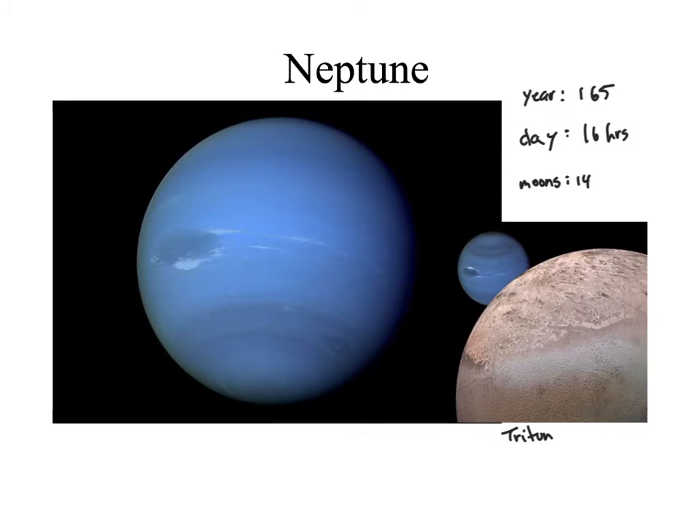Let's take a quick look at Neptune. Neptune has a year of 165 Earth years, a day of about 16 hours, and there are 14 moons. The largest is Triton. Triton is interesting because they think it is a captured Kuiper Belt object, meaning it wasn't formed at the same time as Neptune — Neptune captured it in its orbit, and it'll hold on to it for maybe another 3 billion years before Triton might break free.